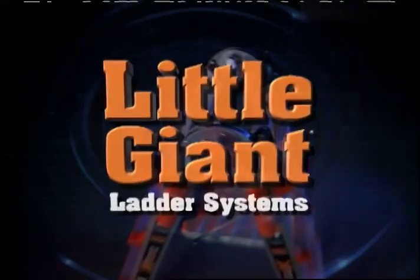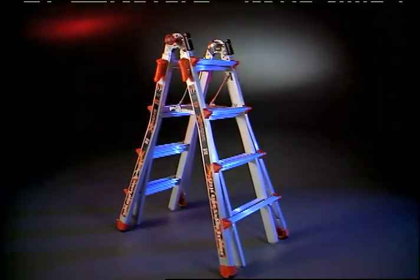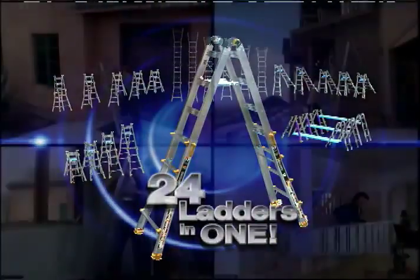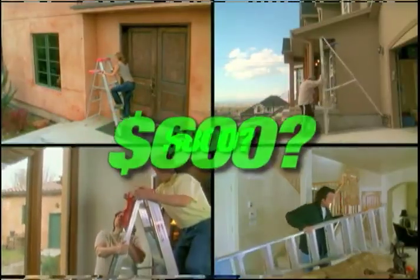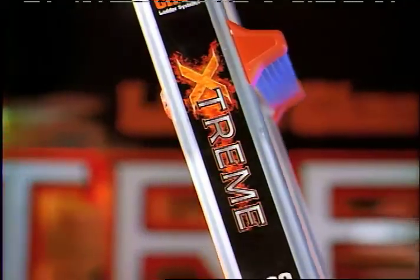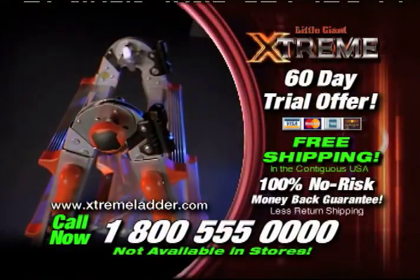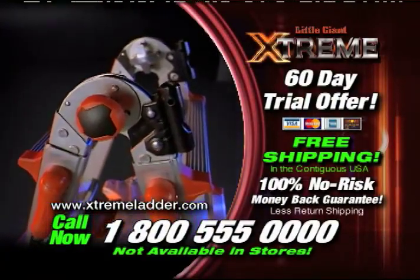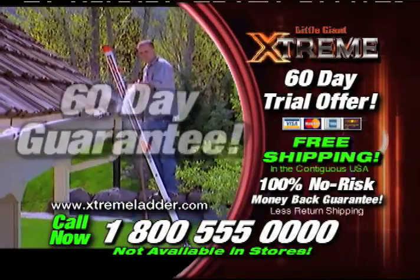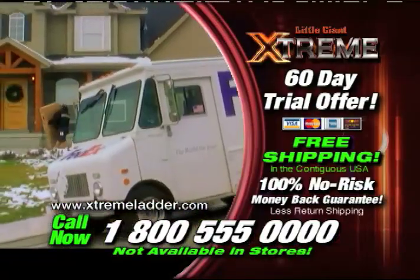At Little Giant, our ladders are not made to last a year or two — our ladders are built to last entire generations. This is the last ladder you will ever have to buy. There's no amount of money you can spend on any other ladder and get the same benefits, quality, and safety of a Little Giant Extreme. The Little Giant Extreme is the finest ladder in the world. Call now and try it in your home or on the job for 60 days. If you don't absolutely love it, send it back and we'll refund your money, no questions asked.